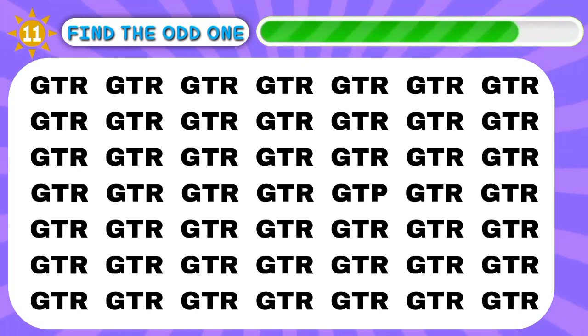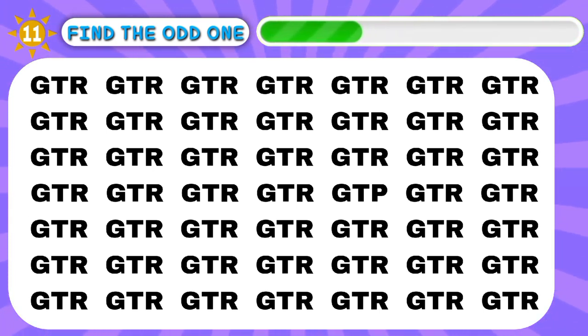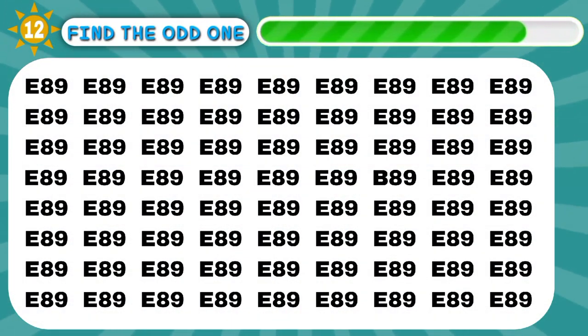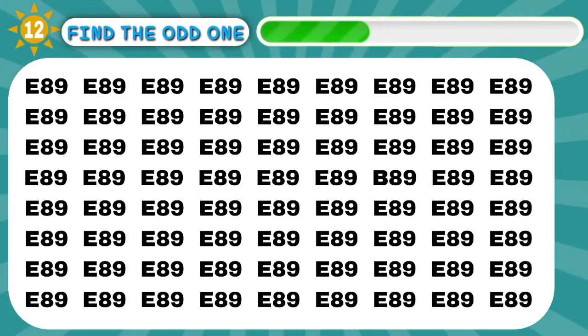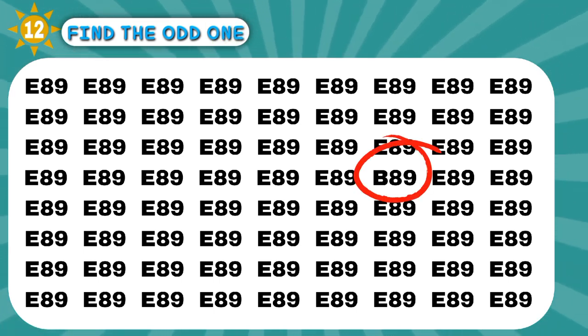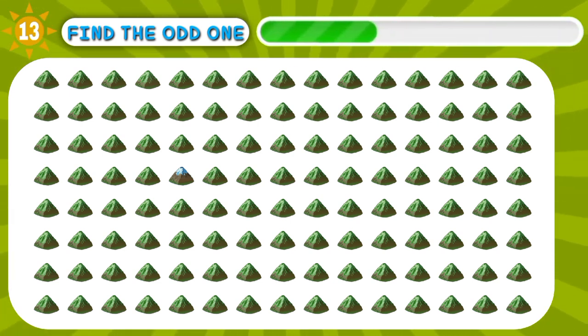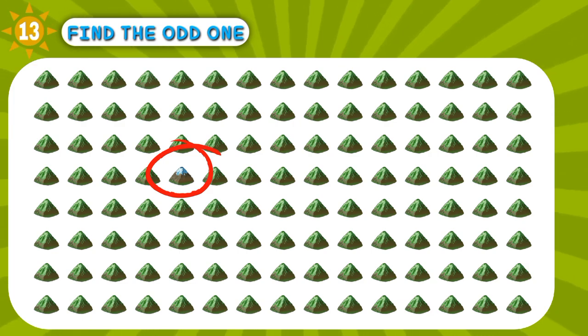Aha! Woo-hoo! Yep, it is. Good job. Wow, next one is harder.